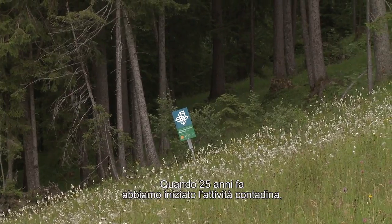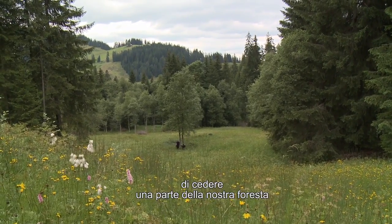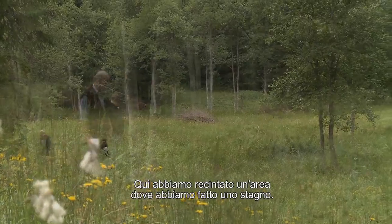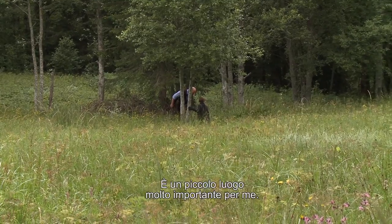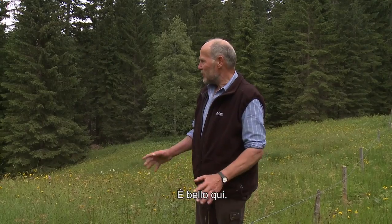Wir haben vor 25 Jahren, als wir anfingen zu bauen, beschlossen: wir möchten einen grossen Teil von unserem Wald und das Naturschutzgebiet Rote-Moos/Brittiswil-Moos dazutun. Wir haben ein bisschen ausgezäunt, wo wir kleine Weiher gemacht haben. Es ist ein ganz, ganz wichtiges Gebiet für mich. Da hört man, was niemand denkt – die Vogelstimmen. Die Frösche hört man. Es ist gut hier.